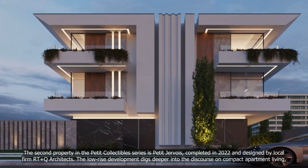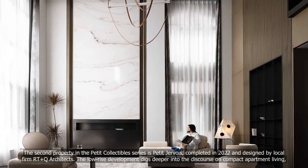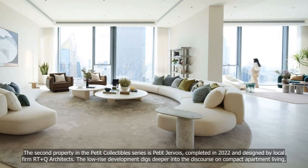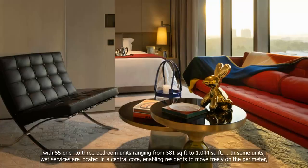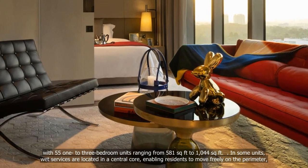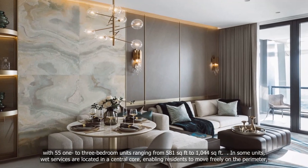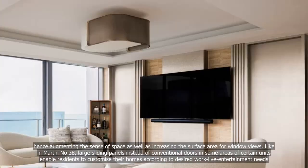The second property in the Petit Collectibles series is Petit Jervois, completed in 2022 and designed by local firm RTEQ Architects. The low-rise development digs deeper into the discourse on compact apartment living, with 55 one- to three-bedroom units ranging from 581 square feet to 1,044 square feet. In some units, wet services are located in the central core, enabling residents to move freely on the perimeter, augmenting the sense of space and increasing the surface area for window views.